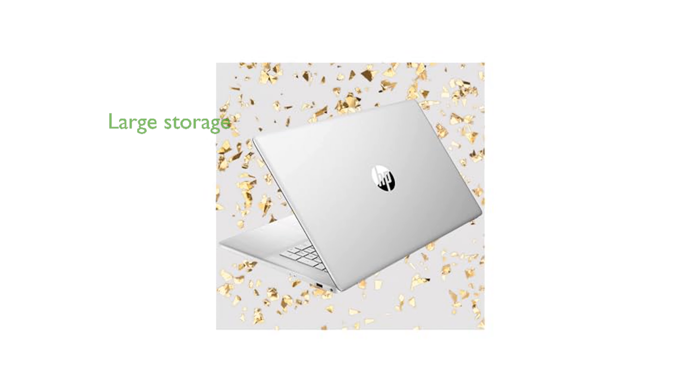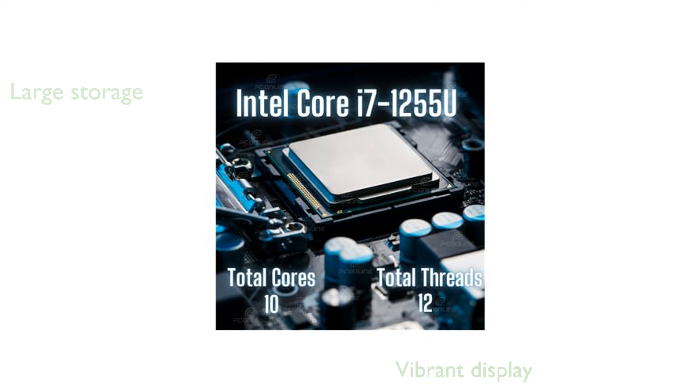The 1TB solid-state drive offers fast boot-up times and ample storage space for all your files and media. Its large 17.3-inch touchscreen display delivers vibrant visuals, making it perfect for both work and entertainment.